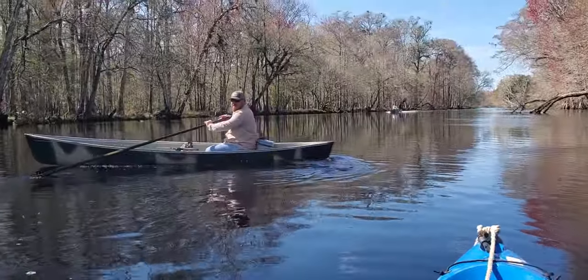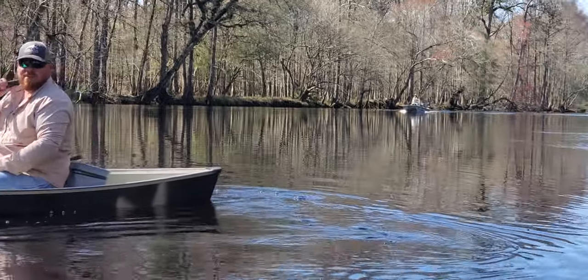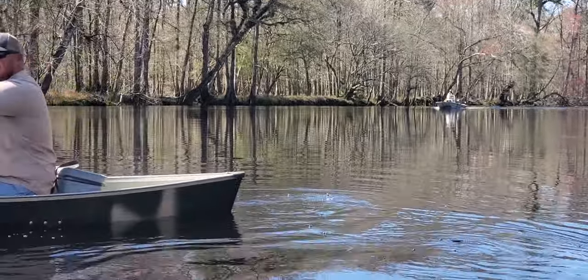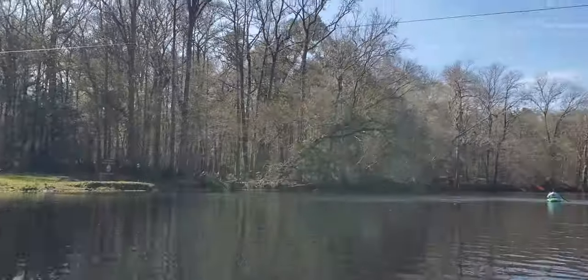It's FWC. FWC apparently has come to see what suspicious characters we got here on the water. Power line and Gilchrist Blue Springs State Park.